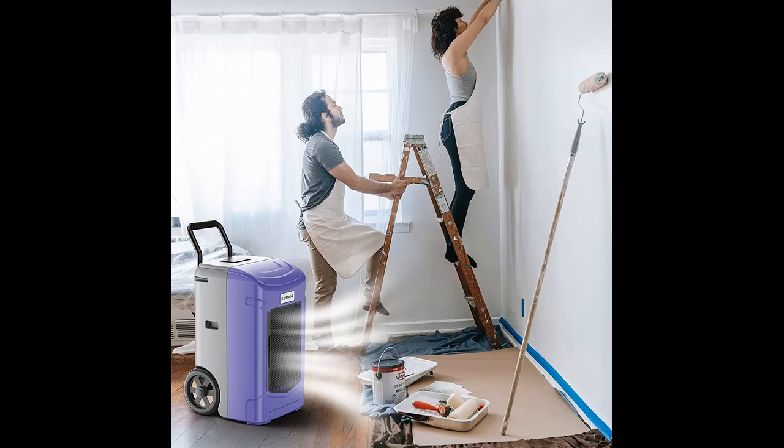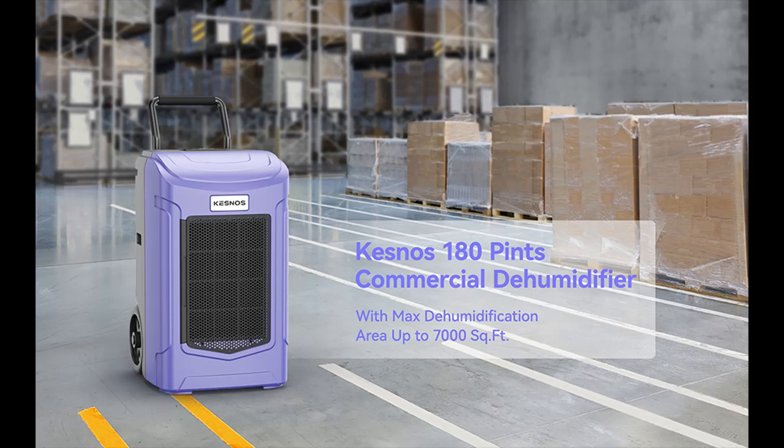The dehumidifier for basement is equipped with a built-in humidity sensor. The commercial dehumidifier will smartly sense and maintain room humidity at your ideal value, and is able to adjust humidity from 10 to 95%.